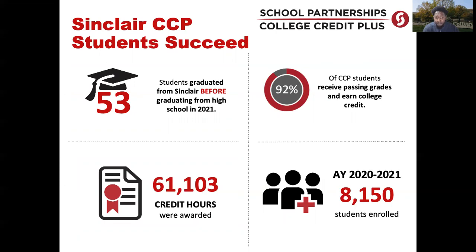Some quick highlights to share: this past year, 53 students graduated with a CCP degree or certificate. We are currently seeing a 92% passing or success rate for all CCP students — showing that even while dealing with high school, sports, extracurricular activities, and being teenagers, students are still successful. We were able to award over 61,000 CCP college credits, saving families and students a significant amount of money. And we have over 8,100 students enrolled in our CCP program.